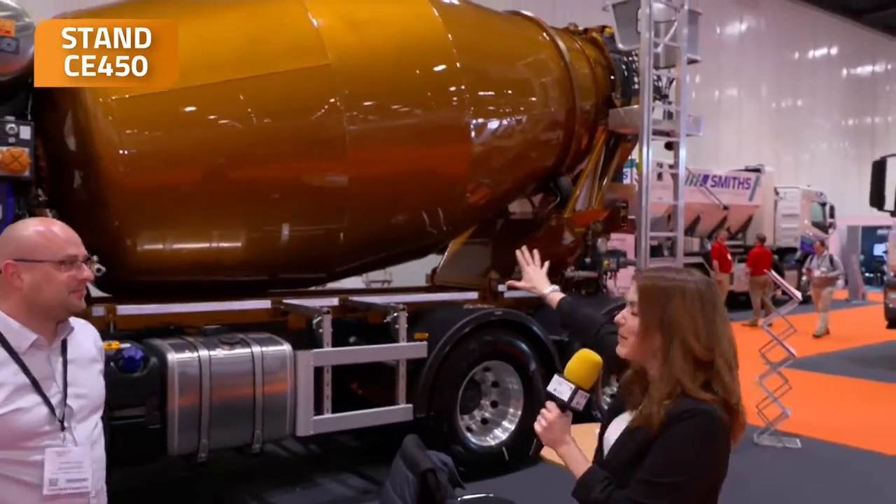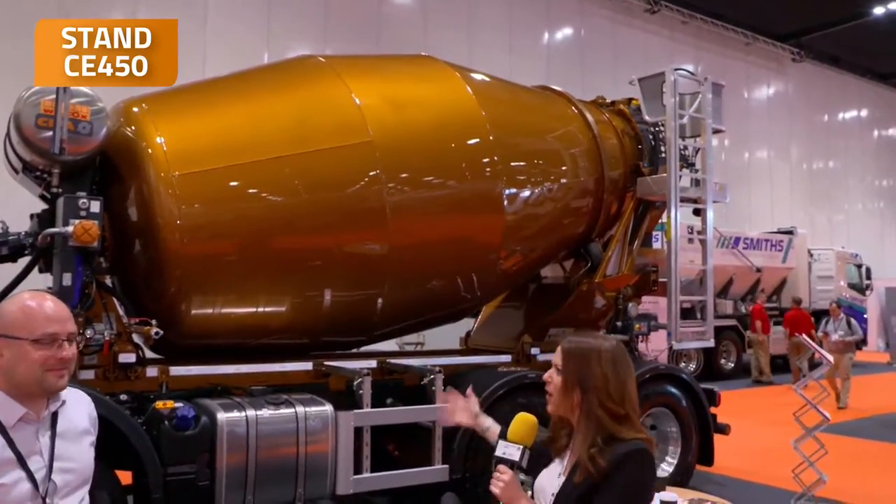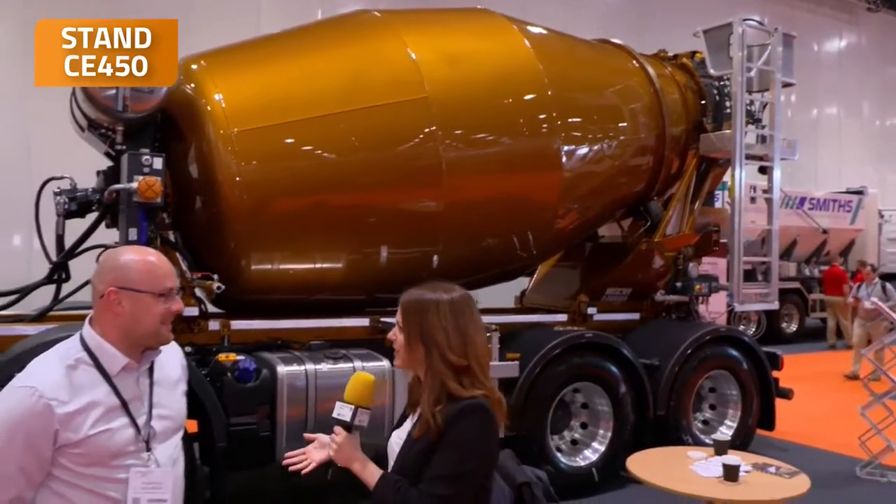Now the UK Construction Week — it is such a huge event. And look behind me, we have got the most gorgeous concrete mixer. Has anyone described a concrete mixer as gorgeous before? No, but the colour certainly gets people's attention. It's very unique, isn't it? Not my choice of colour, but it stands out.